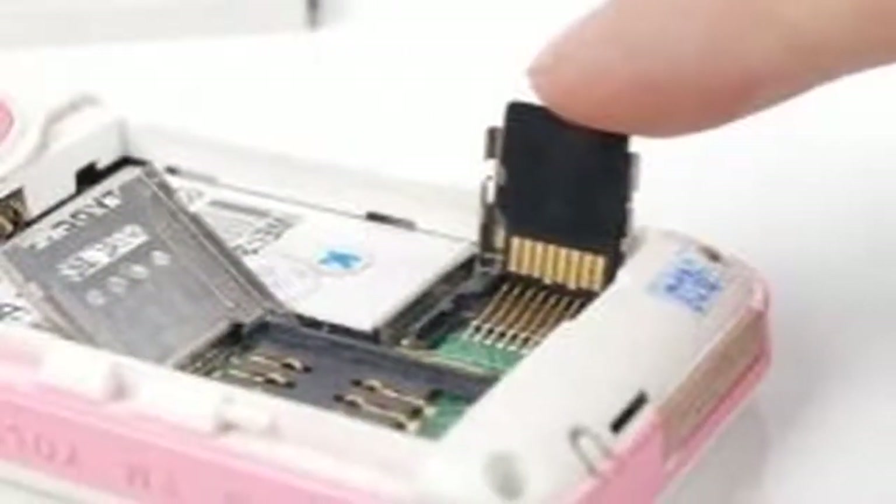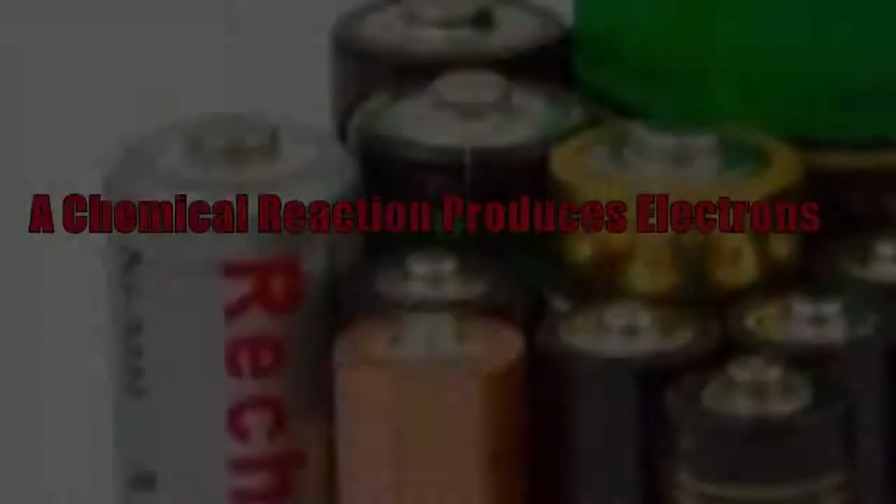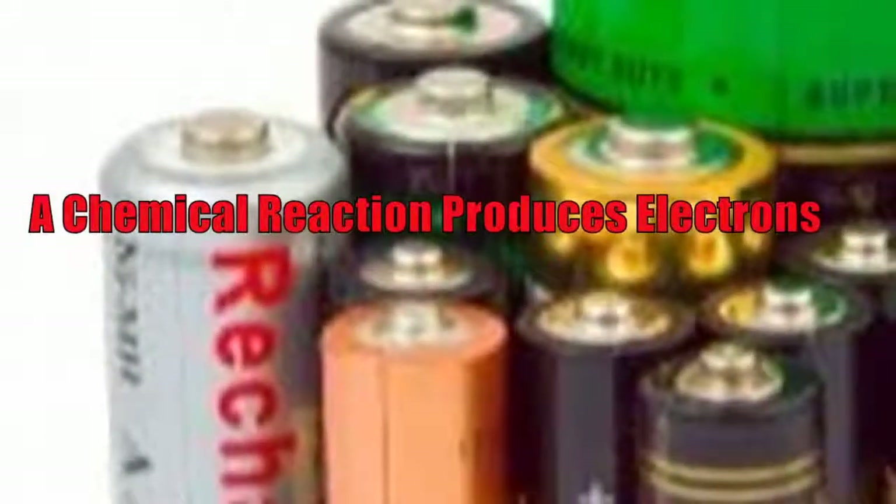Normally, the battery is used by connecting some sort of device to it, such as a motor, the light bulb in a flashlight, or a radio, for example. The electrons flow out of the negative terminal of the battery, via a wire through the device. There they power the device before flowing back to the positive terminal. This completes a circuit, permitting the chemical reaction to carry on, and the battery to provide more electrons.